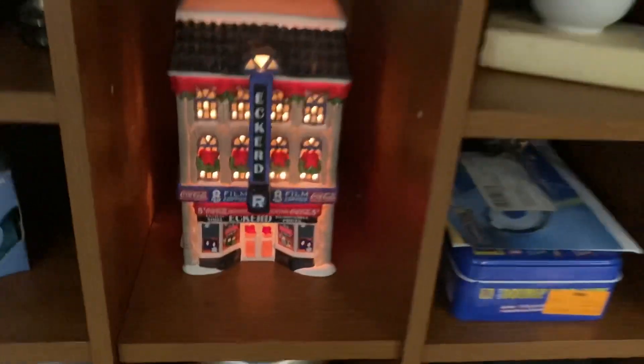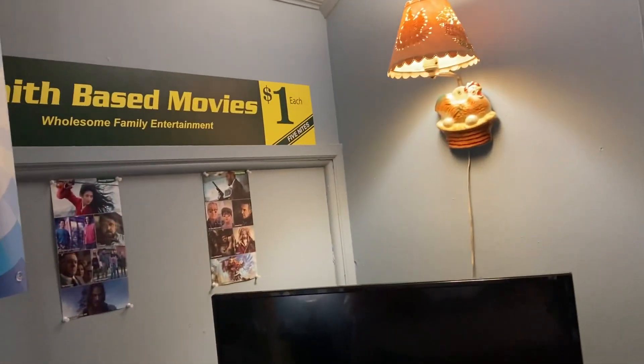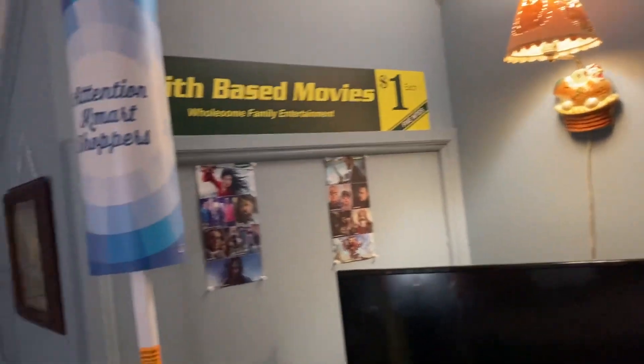I'm in my Eckard section. My papaw worked at Eckard — I never met him — so I started collecting Eckard stuff. It was a pharmacy; Rite Aid bought them out in 2007, and then Walgreens bought out Rite Aid. So there aren't too many Rite Aids left — they're not all closed, you may still have one near you.